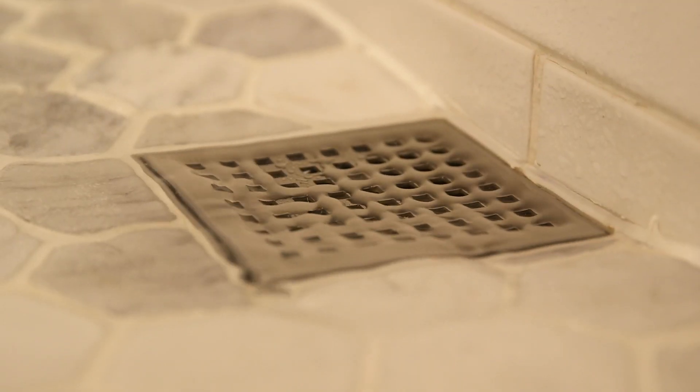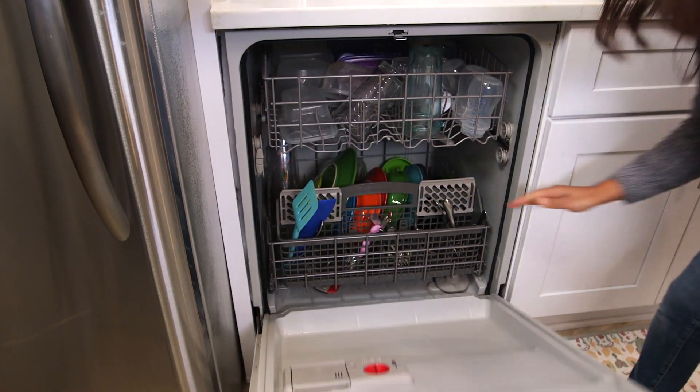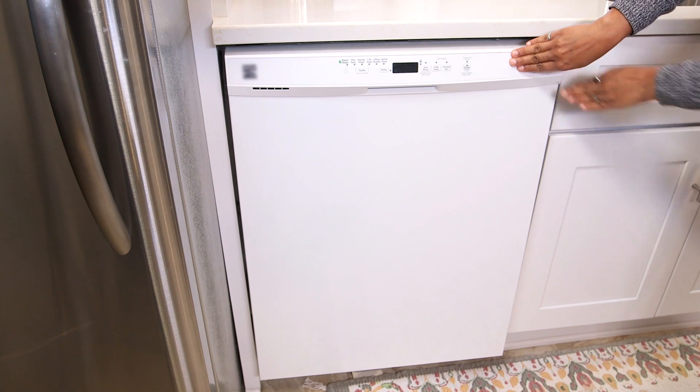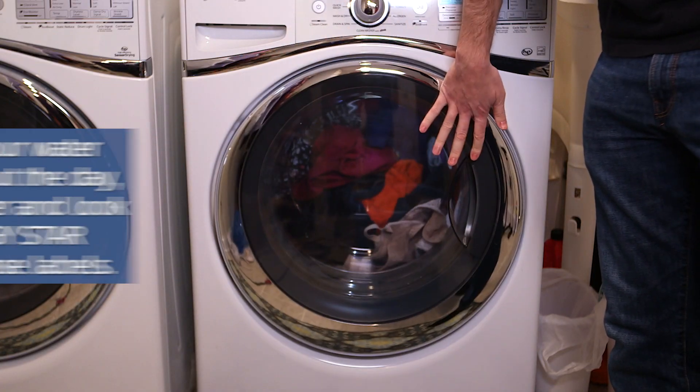If your household is running a shower, the washing machine, and dishwasher at the same time, you increase the risk of a sewage backup in your home or a flooded septic drain field in your yard. So do your part to be septic smart.